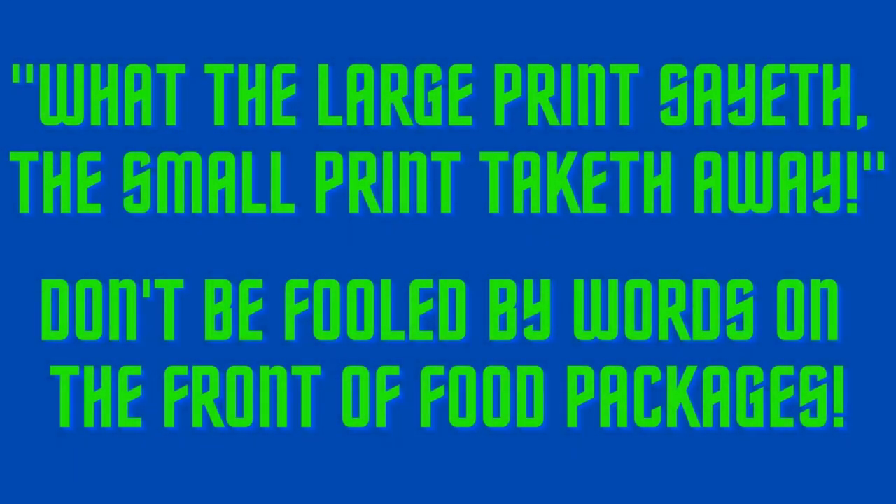It's a fact that today's food packaging can easily fool most consumers. The wording on the package front cover can influence buying habits. Food and drink companies are good at being tricky, using words and phrases to entice shoppers into thinking they're eating healthy, even though they are not being totally honest.